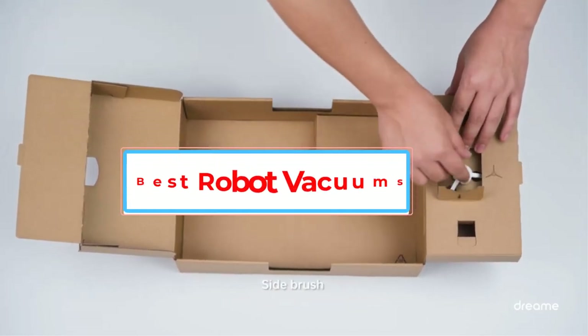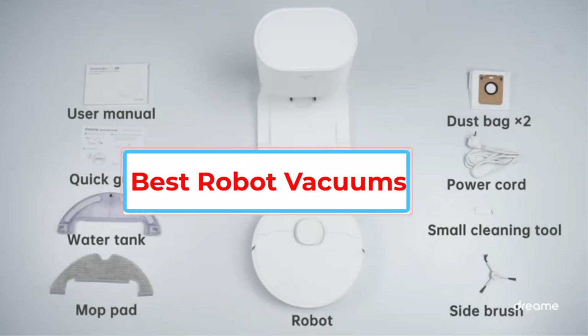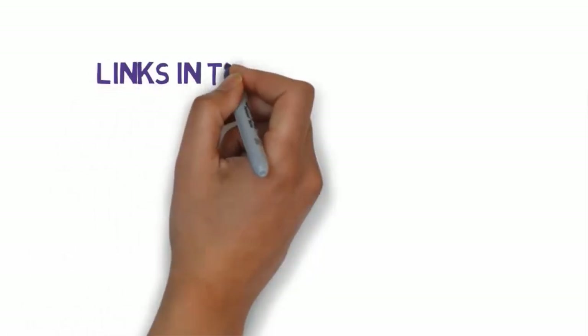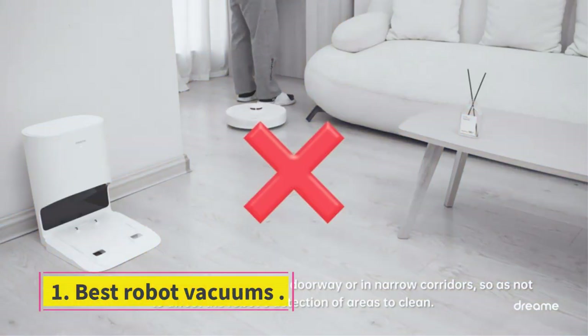Are you looking for the best robot vacuums? In this video we will look at some of the best robot vacuums on the market. Before we get started, we have included links in the description, so make sure you check those out to see which one is in your budget range. Number 1: Best Robot Vacuums.